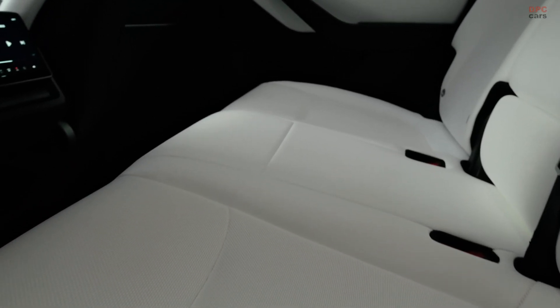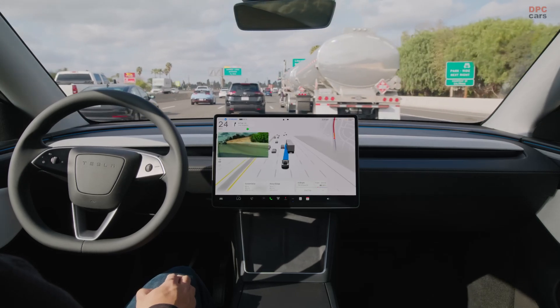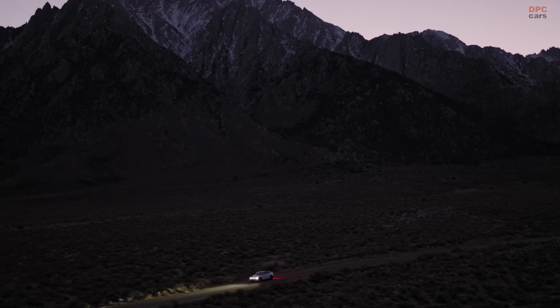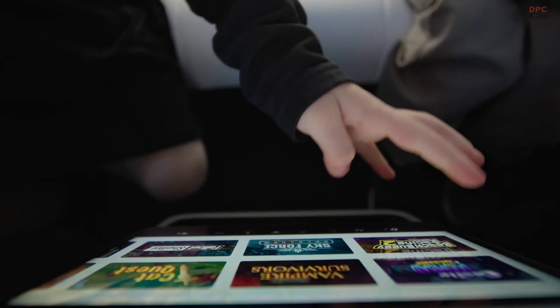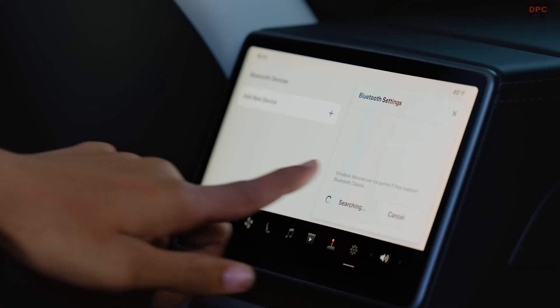Tesla has enhanced the interior with more details and a premium feel. The ambient lighting offers one million color options and the all-new seats provide improved comfort with heating and cooling functions. Whether driving or being driven, the experience is more refined than ever.